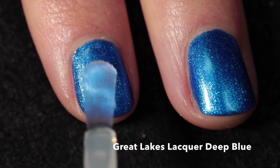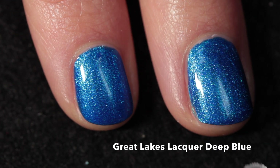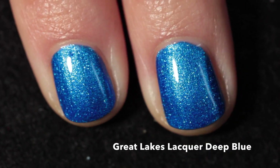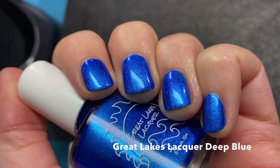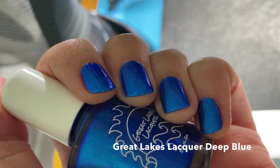I recommend a good base coat because this is a very pigmented polish — I didn't experience any staining but just in case. And use a good layer of top coat as well. As you can see, this is super intense and just such a rich blue. I've always had a soft spot for blues like this and this one is absolutely gorgeous.